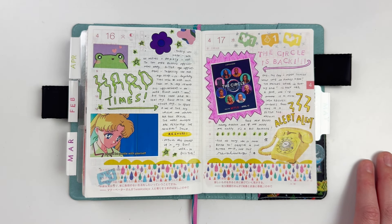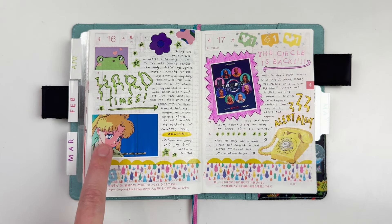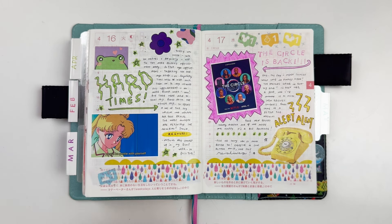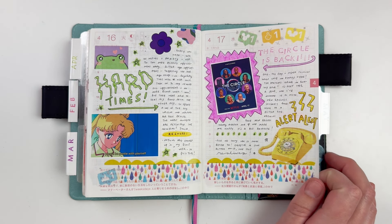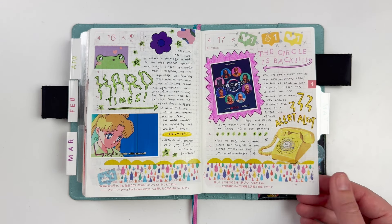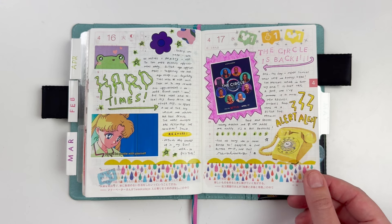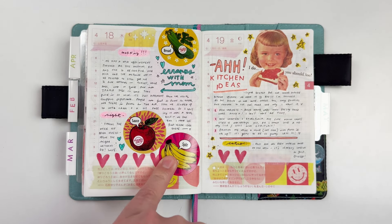Another meme — one of those Sailor Moon memes I love. The 17th was really fun because The Circle was back, which is one of my all-time favorite reality shows. It really brightened my days; I absolutely loved watching The Circle. I also have Trader Joe's stickers because me and my mom ran into Trader Joe's that day.